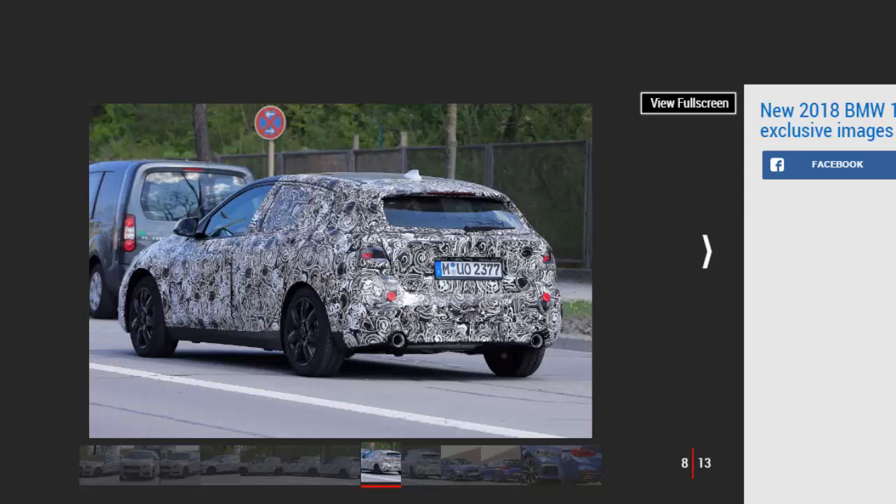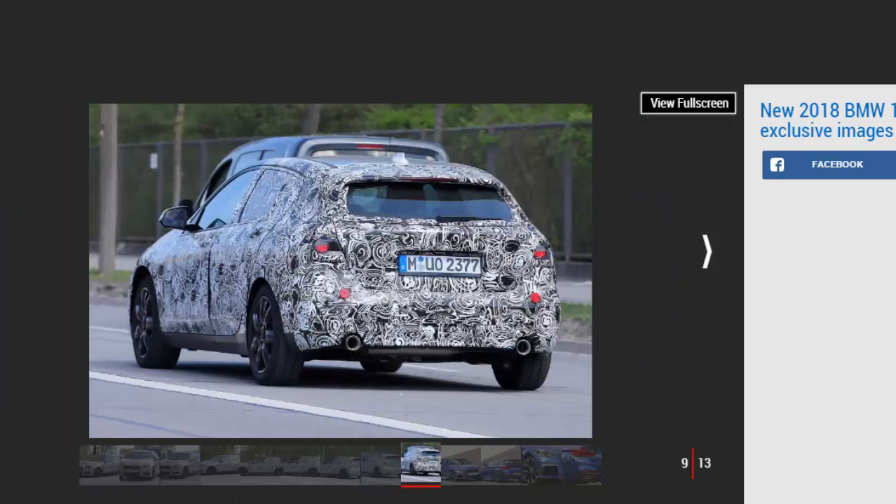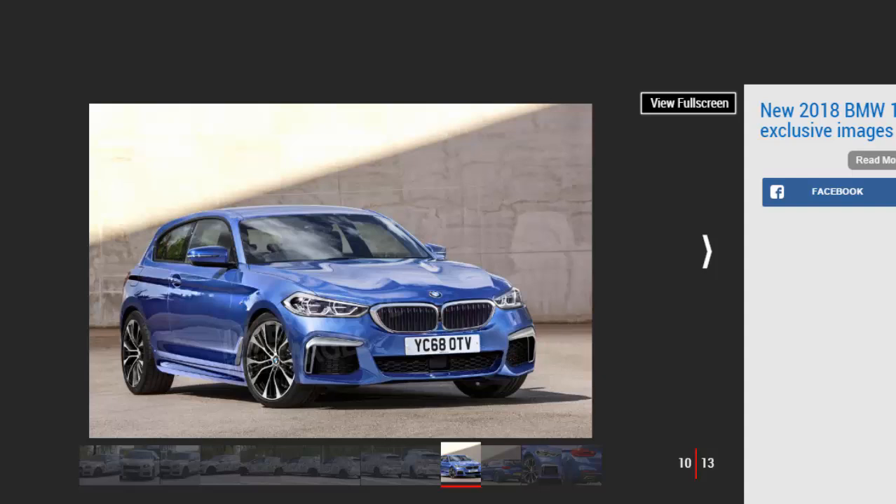4-Wheel Drive for Hot M Sport Models. The new platform will bring advantages when it comes to weight reduction and practicality, but fans of the faster M models are going to be left disappointed. As the UKL platform is only compatible with 4-cylinder engines, the next flagship M140i will have to ditch its straight-6 engine in favor of a turbocharged 4-cylinder. Not only that, but it will also switch from rear-wheel drive to xDrive 4-wheel drive. That means it will be a direct competitor with models such as the Volkswagen Golf R, Mercedes-AMG A45, and Ford Focus RS.